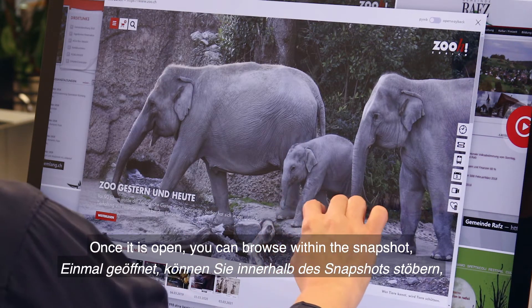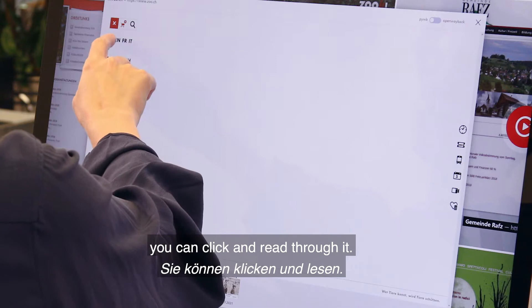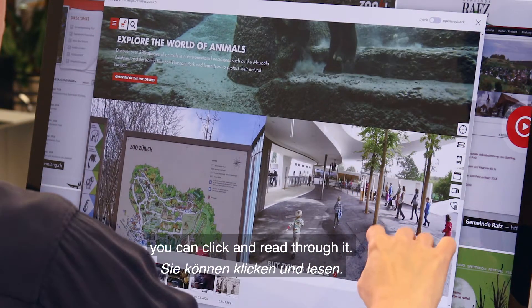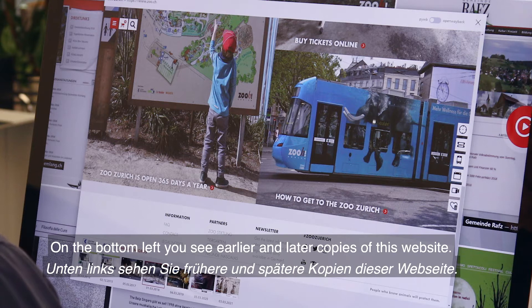Once it is open, you can browse within the snapshot. You can click and read through it. On the bottom left, you see earlier and later copies of this website.